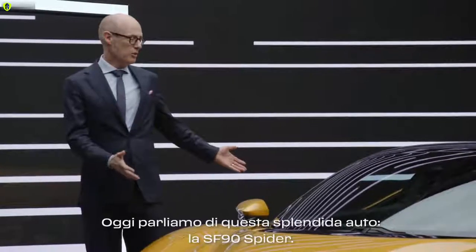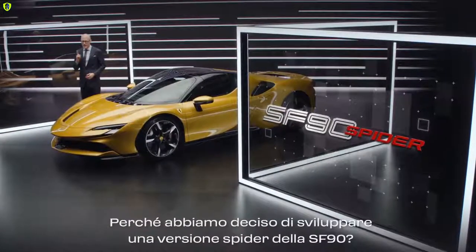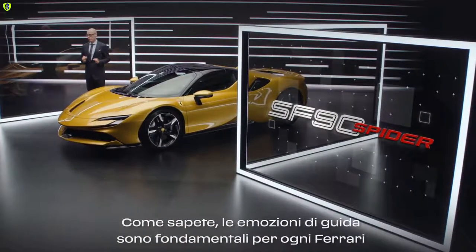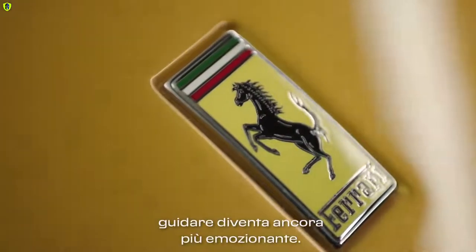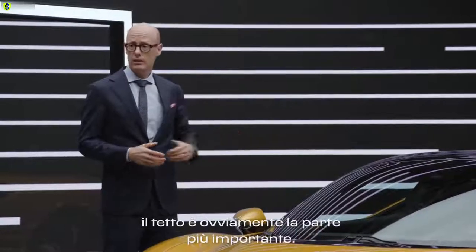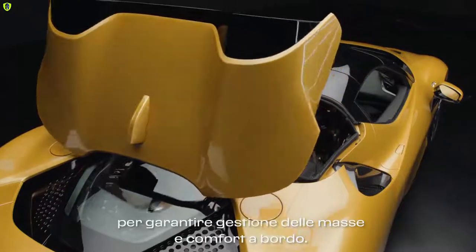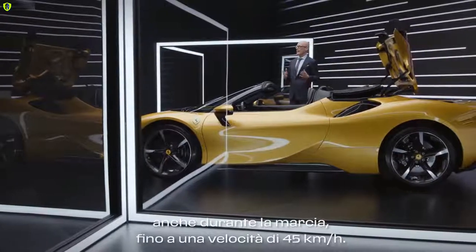Today we talk about this beautiful car, the SF90 Spyder. Why did we decide to develop a Spider version of the SF90 Stradale? Driving emotions are key for every Ferrari, and with a Spyder model we can increase those driving emotions. For the Spyder model, the most important part is the roof itself. The retractable hardtop is the best solution for weight management and comfort on board.